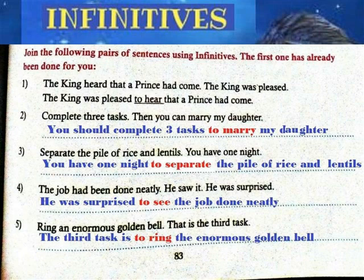3. Separate the pile of rice and lentils. You have one night. Answer: You have one night to separate the pile of rice and lentils.